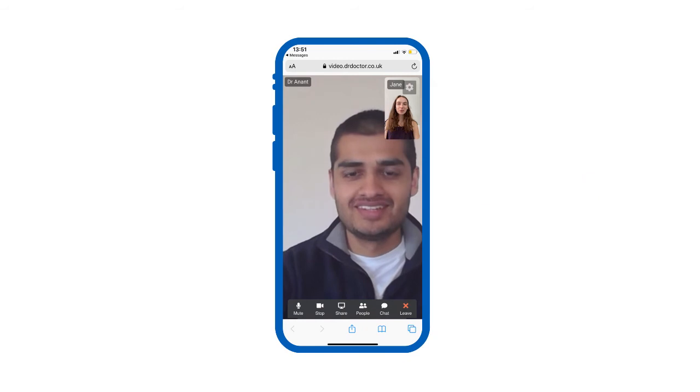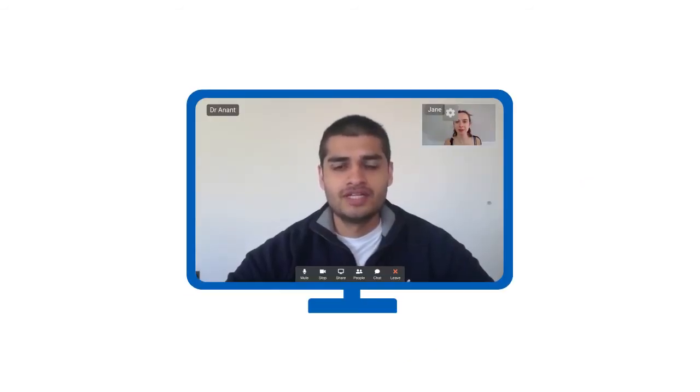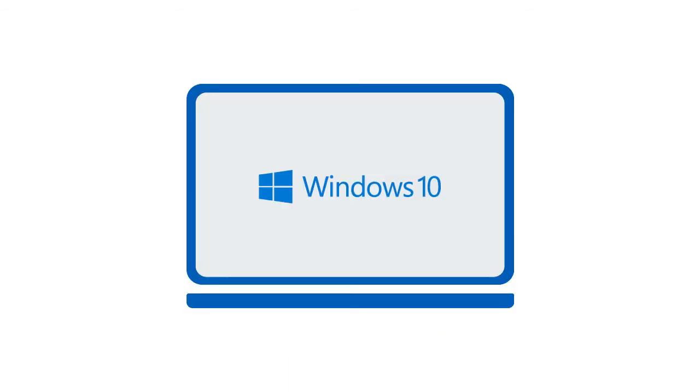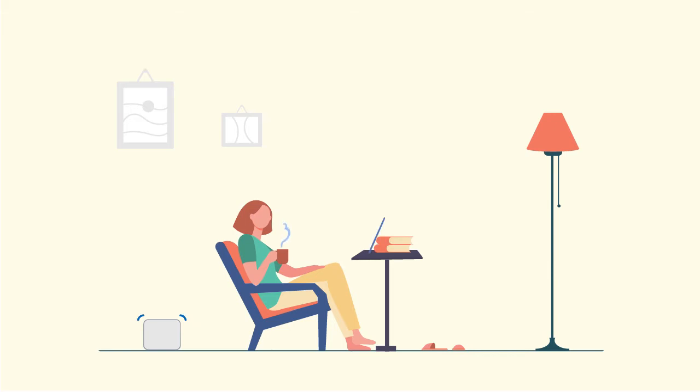It's easy. Your smartphone, tablet, laptop or desktop computer should have a camera and microphone that you can communicate with. Ensure you use the Safari browser if you're on Apple, and Google Chrome or Firefox if you're on Windows. You'll also need a good internet connection, a well-lit room and a stable surface to place your device on so your camera stays steady.